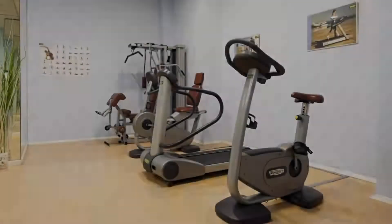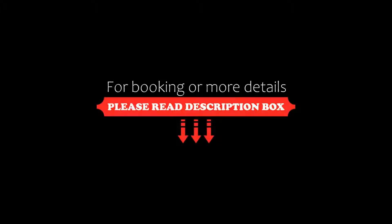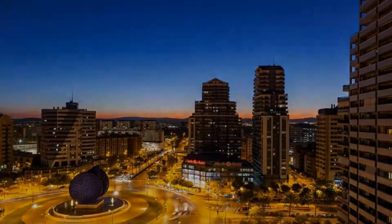Its review rating is 7.9, which is good. The check in time of this hotel is 2 pm and the checkout time is 12 pm.